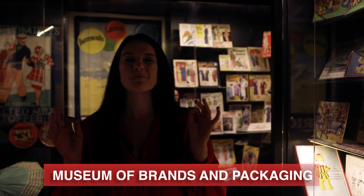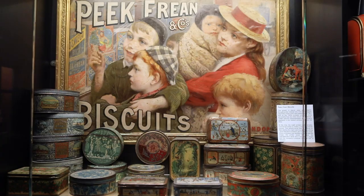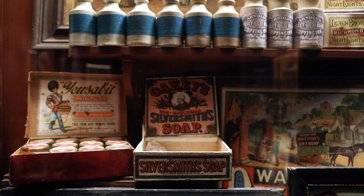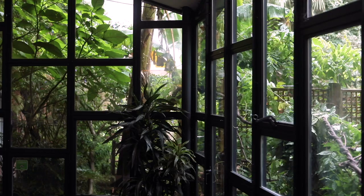The Museum of Brands and Packaging might sound like it could be a little bit dull, but it's actually super interesting. When you come in, you take a walk through their tunnel of time where you learn all about British history in a really unique way by seeing the types of design packaging. You learn about pop culture, how people dressed during these different eras, and it's actually really interesting. Plus they have an award-winning cafe and garden that you can visit once you're done browsing.